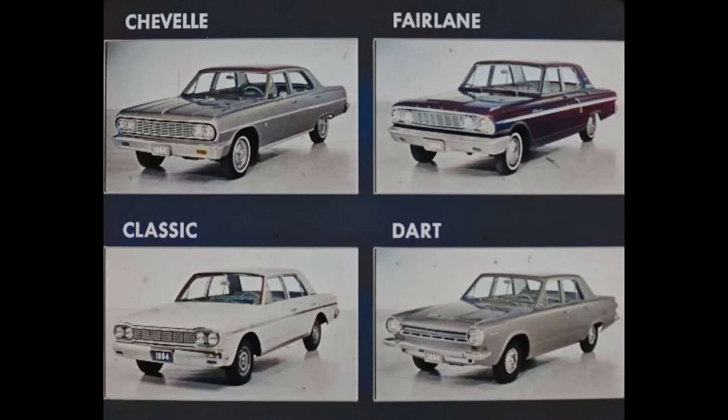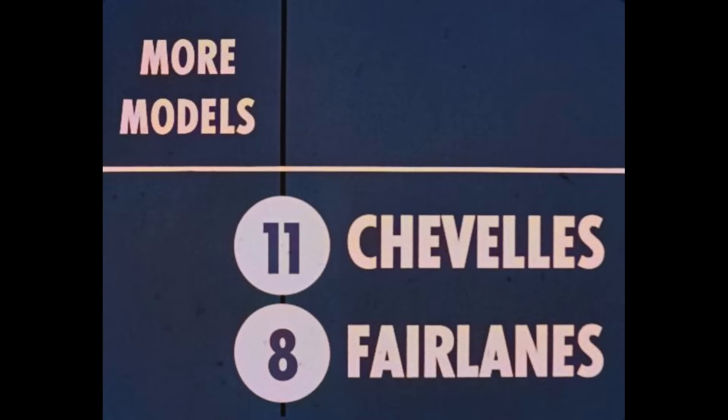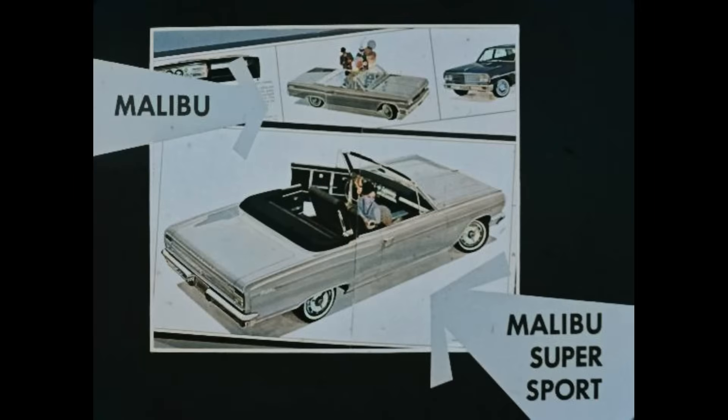Take the Fairlane, for example. To begin with, you can offer more models with 11 Chevelles to better suit specific customer tastes, whereas there are only eight Fairlane models. In addition, you have two convertibles — the Malibu and the Malibu Super Sport — two sporty models with all-new styling highlights, but the Fairlane has no convertibles.